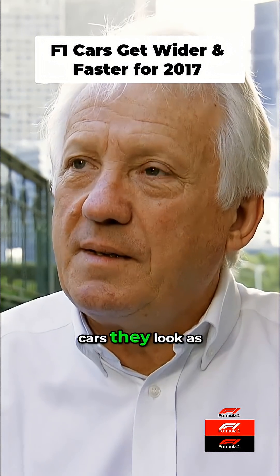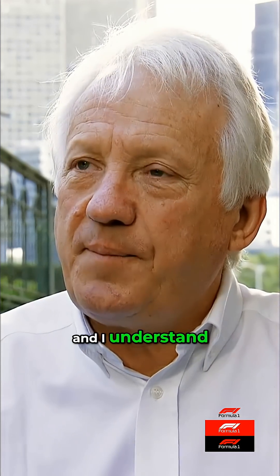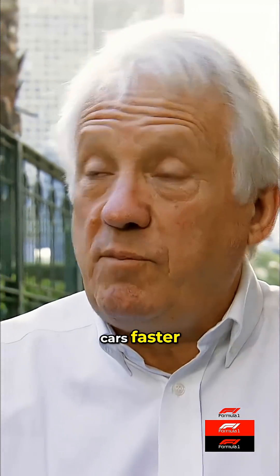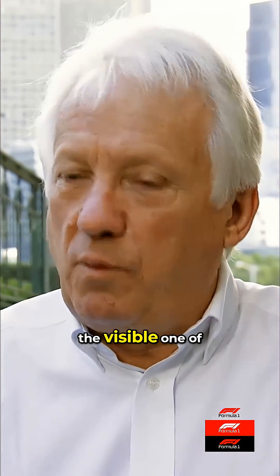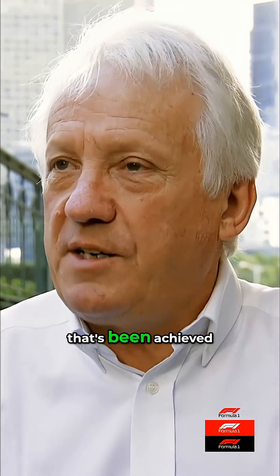The obvious thing is the shape of the cars — they look more aggressive. The front and rear wings have been changed, and I understand there's a lot of change on the floor as well. Is that the idea to generate a lot more downforce to make the cars faster? Yes, of course. There are lots of things, too many to mention here, but one of the briefs was to make the cars look more appealing, and I think that's been achieved.